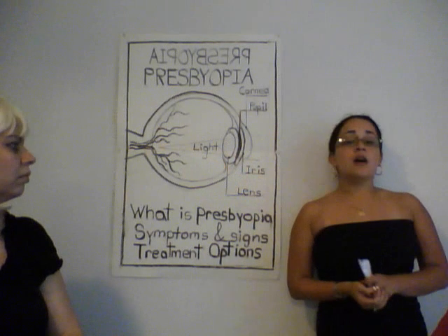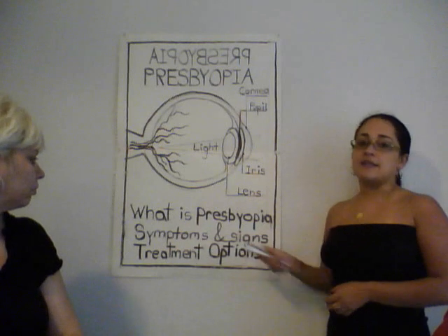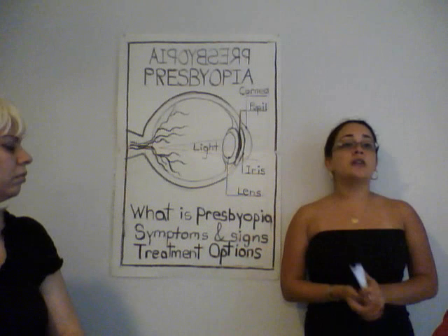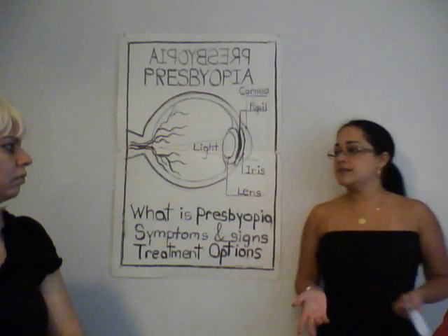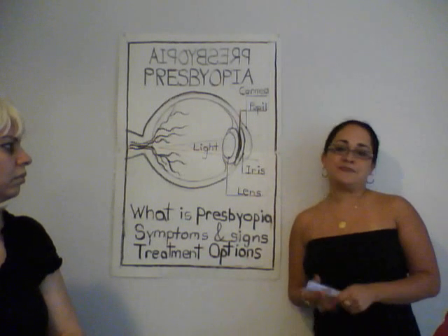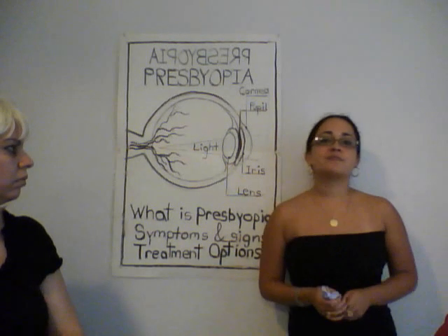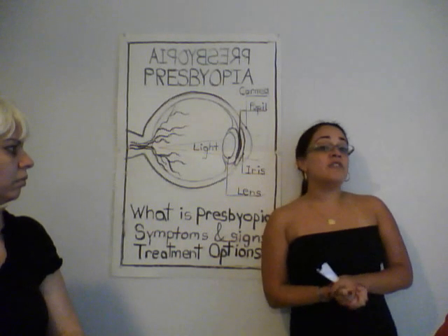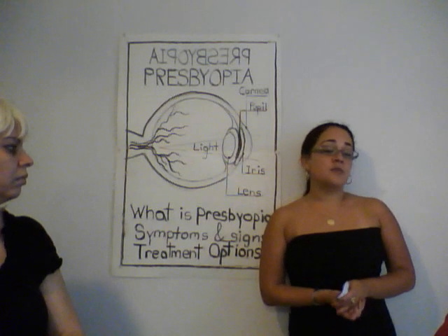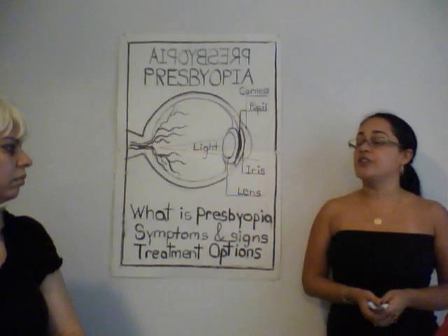Now that we know the meaning and causes of presbyopia, let's learn how to detect it — symptoms and signs. If a person is reading, they will feel the need to hold the reading material farther away. You may have already started seeing yourself in this situation when you have to play with the distance of what you're reading. A person may also experience blurry vision when reading. If doing other activities up close besides reading, headaches may be present along with eye strain and some fatigue as well.